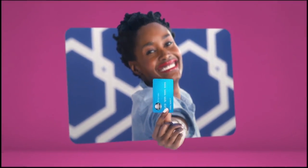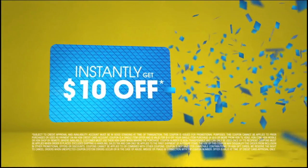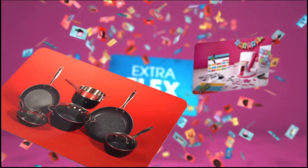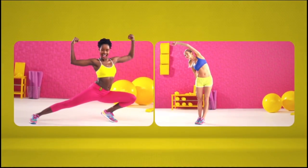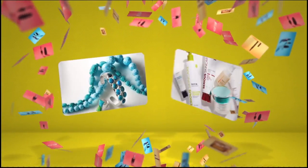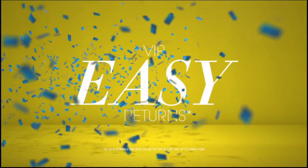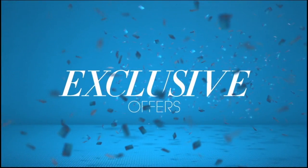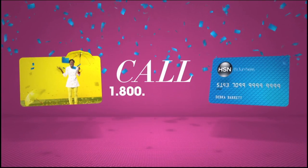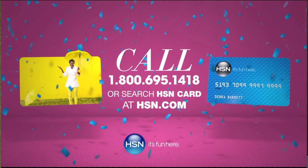Who knew a little piece of plastic could be so much fun? When you apply for the HSN card, instantly get $10 off. It's all about you — extra flex on the things you love. When you use your HSN card, you get extra flex all day, every day on all jewelry, beauty, and fashion purchases. Plus, no interest VIP financing, VIP easy returns, exclusive offers, all with no annual fee. Apply now. Call 1-800-695-1418 or search HSN card at hsn.com.